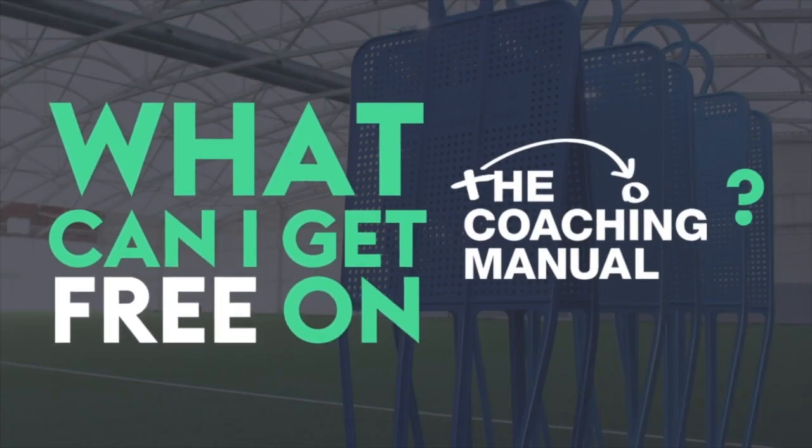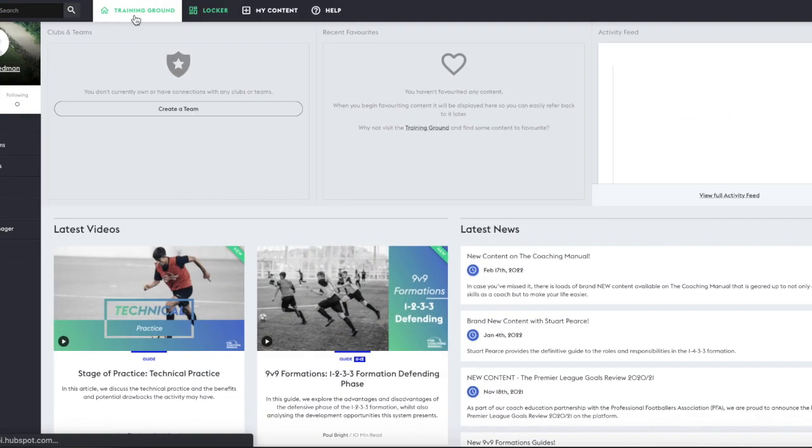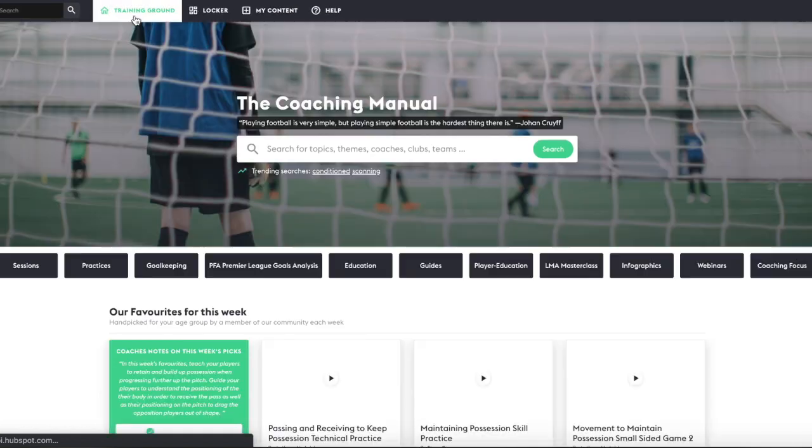Did you know that you can get content from The Coaching Manual absolutely free? When you sign up for a basic account at TheCoachingManual.com you will get access to a wealth of free content that has been proven to help coaches and players.